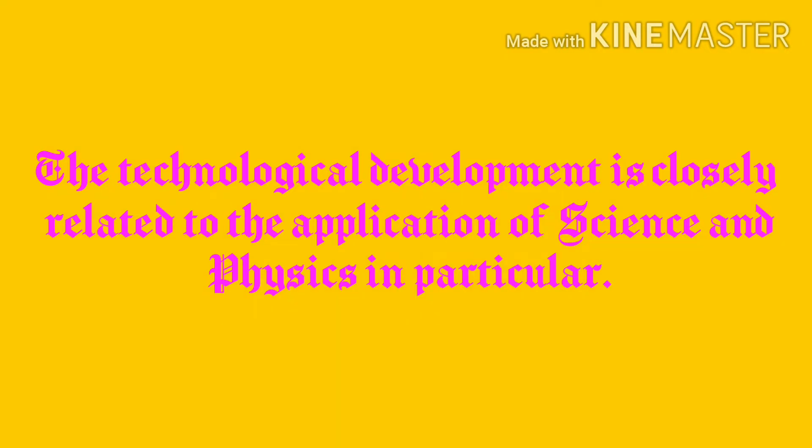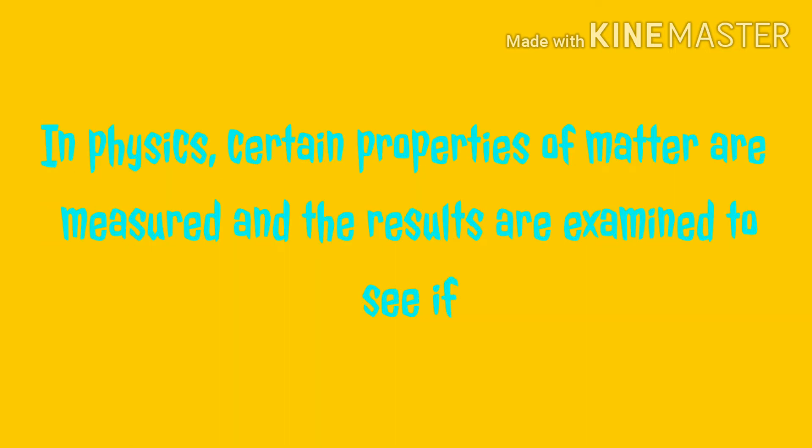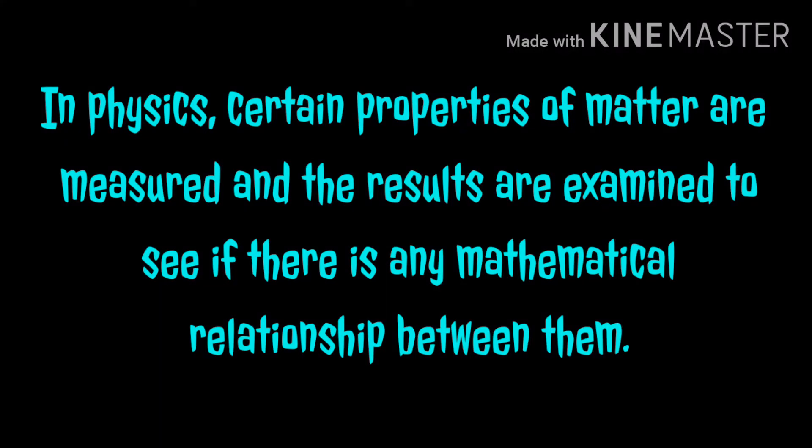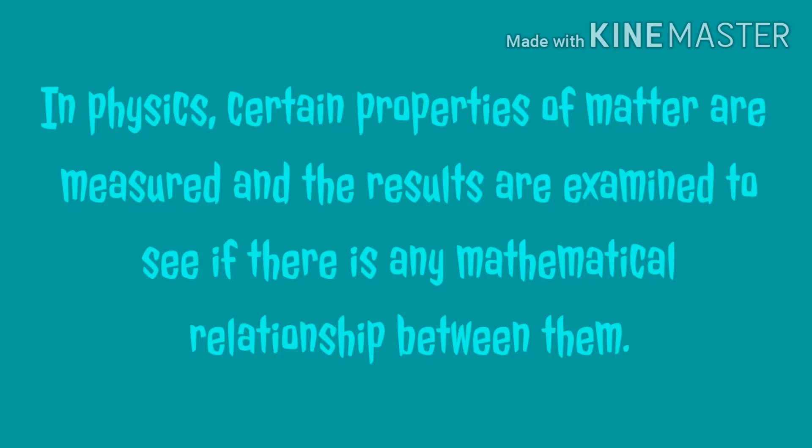In physics, certain properties of matter are measured and the results are examined to see if there is any mathematical relationship between them. This means that technology is really very close to science.